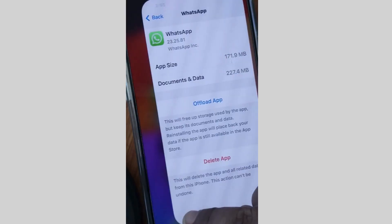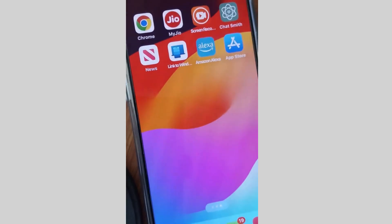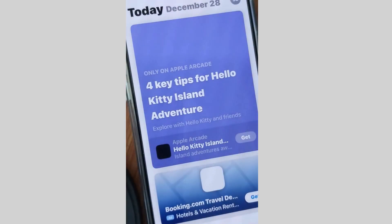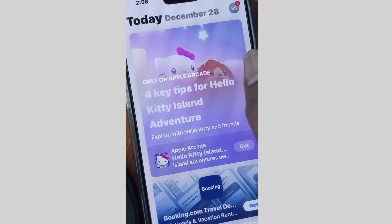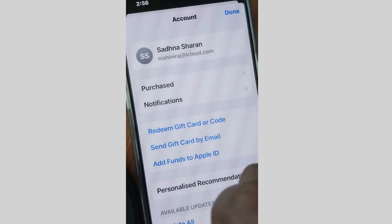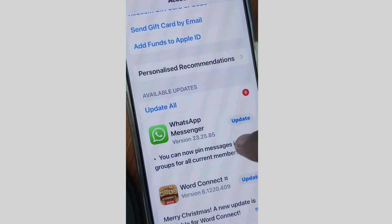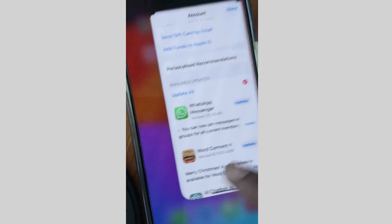Make sure that maximum storage is available for your WhatsApp. Thereafter, go to the App Store, tap on the profile icon from the top right corner, and go to the updates section. If a WhatsApp update is available, simply download and install it to get the latest WhatsApp update on your system.